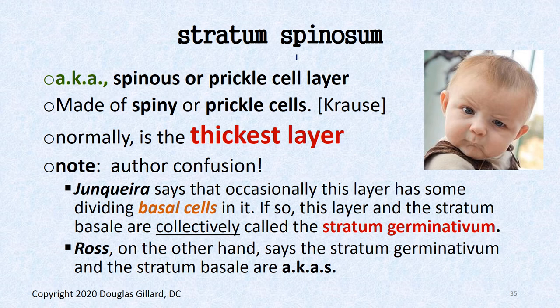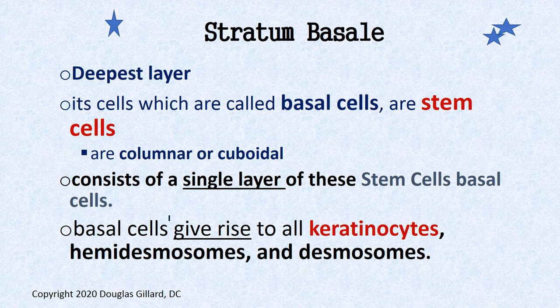The stratum spinosum, also called the spinous or prickle cell layer, is normally the thickest layer. There's some confusion around a layer called the stratum germinativum: Junqueira says that when basal cells break off their basement membrane and float up into the bottom of the stratum spinosum, some authors give that a new name — stratum germinativum. Ross, however, says stratum germinativum is simply an AKA for stratum basale. We'll go with Junqueira.